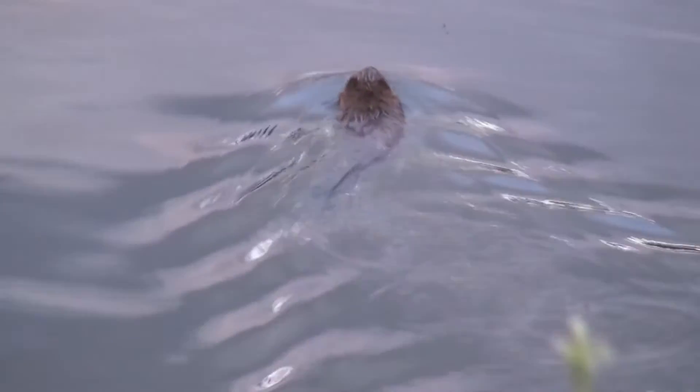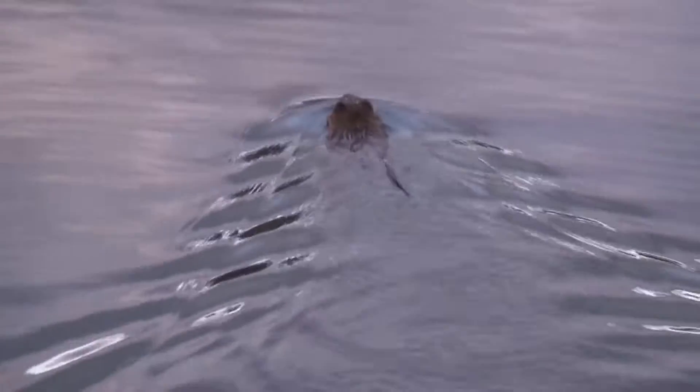At danger, the swimming animal slams its tail loudly on the water and dives. The flapping serves as an alarm signal for other beavers. Beavers are active at night and at dusk to build their dwellings and forage.